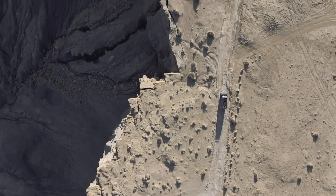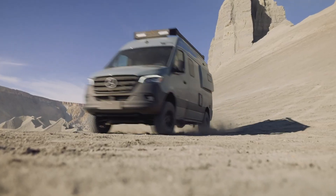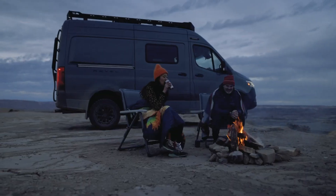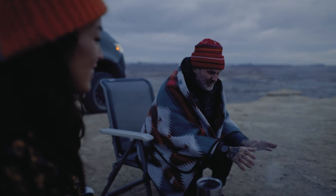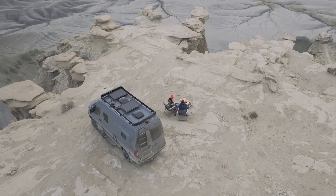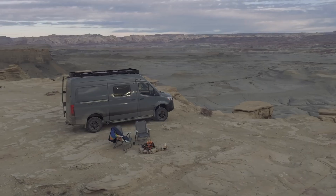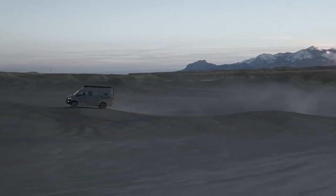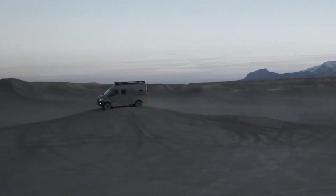Built on the trusted Mercedes-Benz Sprinter chassis, it offers optional upgrades like BF Goodrich all-terrain tires for enhanced off-road performance. Safety features like active lane-keeping assist and blind-spot monitoring provide peace of mind, making the Winnebago Revel a top-tier choice for adventurers seeking comfort, durability, and versatility.